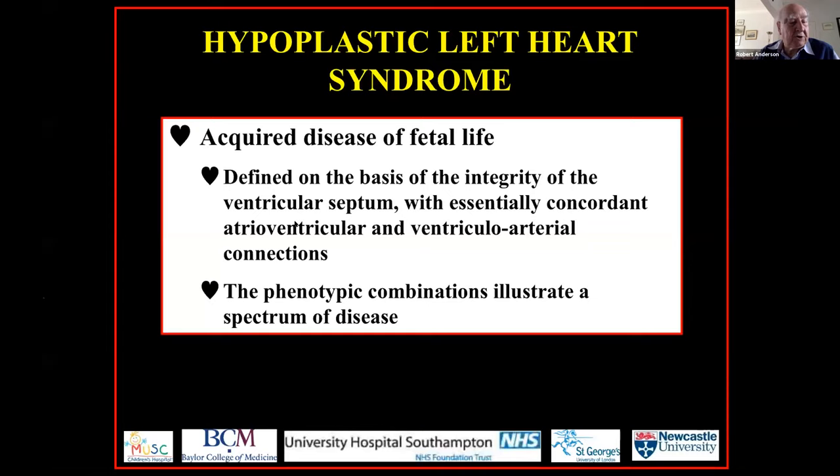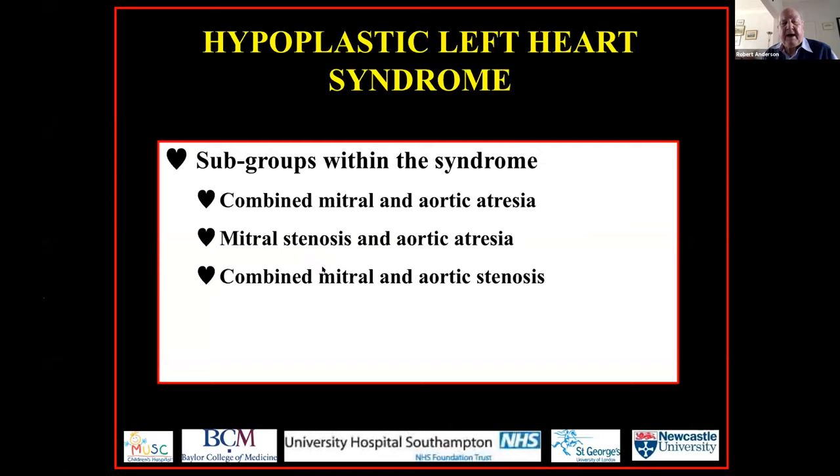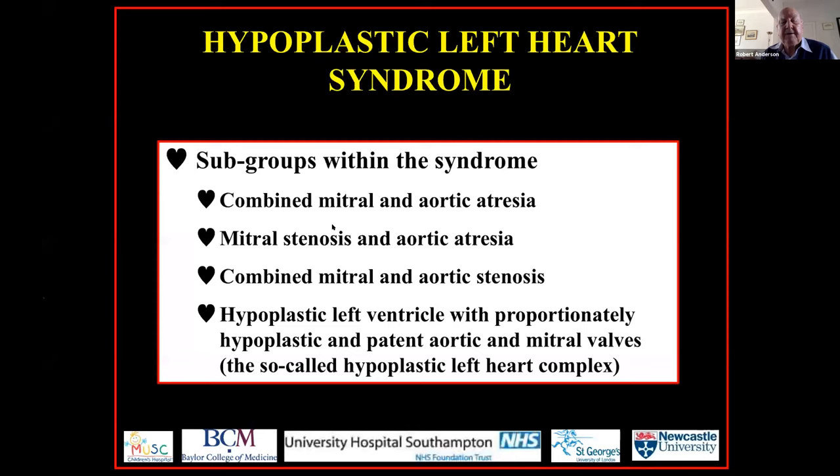When we look at the different parts that we put together into this syndrome, we see there is a spectrum of disease. Some hearts within the syndrome have the combination of mitral and aortic atresia — that is the worst end of the spectrum. Moving forward, we find cases where the mitral valve is stenotic but the aortic valve remains atretic — that is the middle of the spectrum. At the better end, we come to cases where both mitral and aortic valves are stenotic, and at the best end of the syndrome we have the so-called complex. I believe this is the best end of what we see as this acquired disease of fetal life.